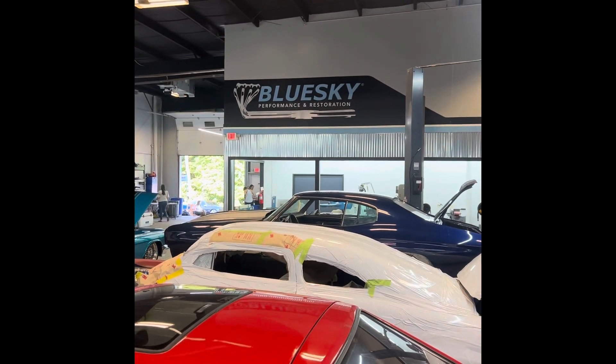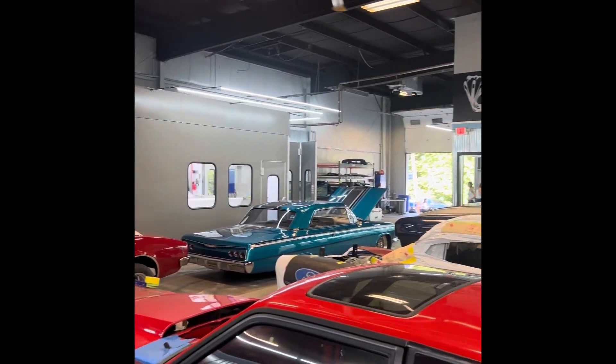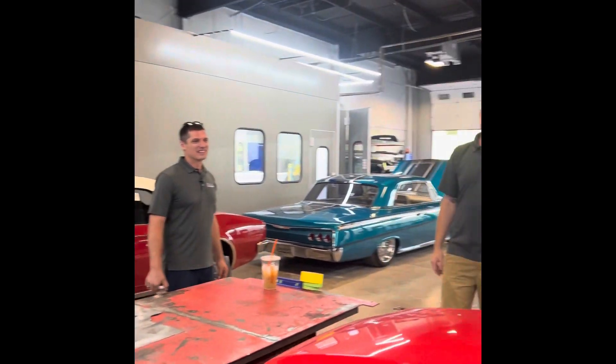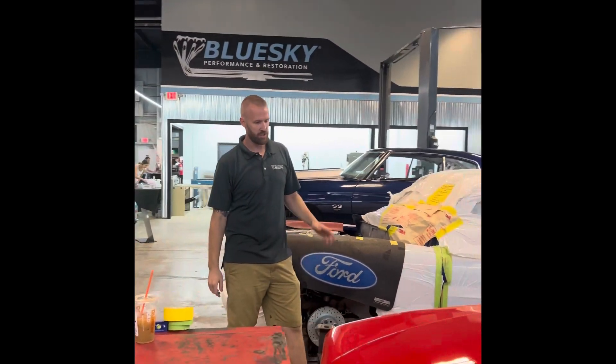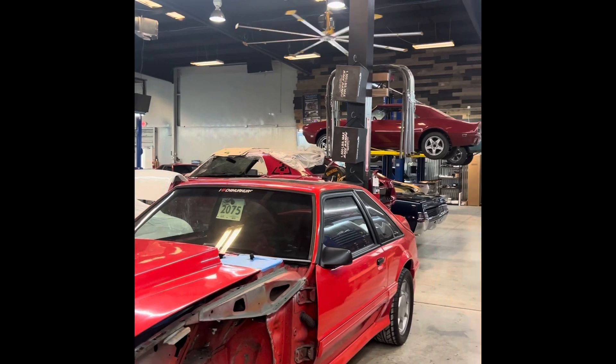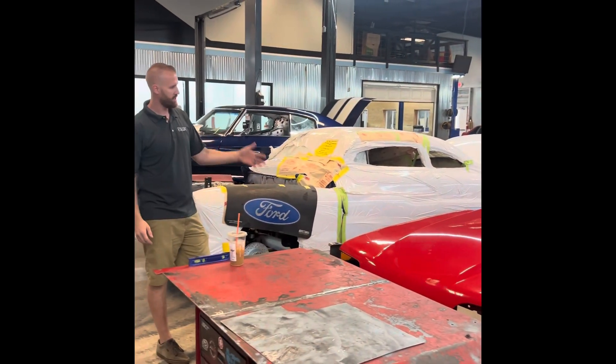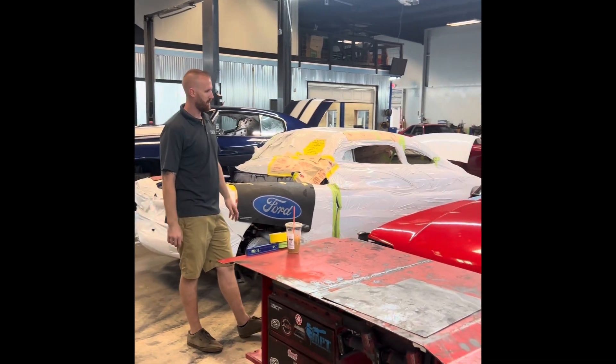93 Cobra — another modern classic getting ripped down to metal. It's a true 93 Cobra, not a converted car. So we're going to do all the sheet metal work, take it down to metal, and give it the paint job that it really deserves.